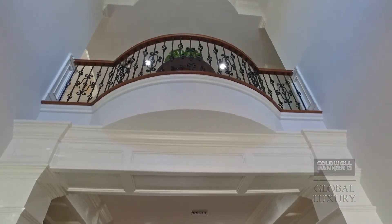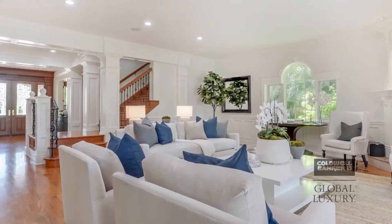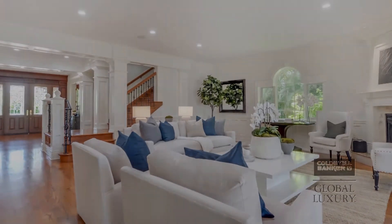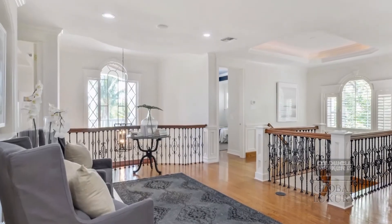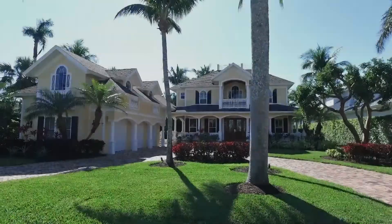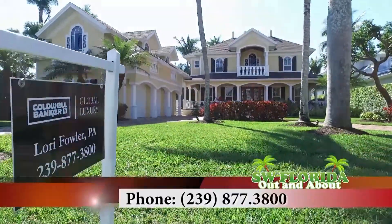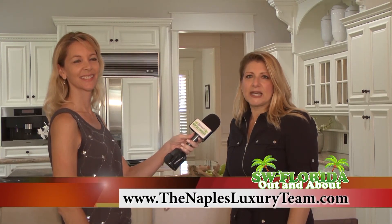This home is staged by Meredith Baer, a professional luxury stager who has staged homes for the likes of Adam Levine, Johnny Depp, and Cindy Crawford. They really know what the luxury lifestyle buyer is looking for in a home. To schedule a tour, call Lori Fowler at 239-877-3800 or visit thenaplesluxuryteam.com.